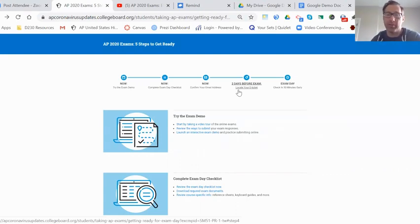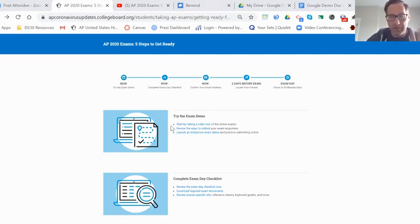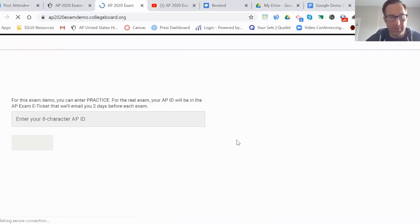In the days prior to Friday, you're going to have to do some things to get yourselves ready. The first thing is to walk yourself through a demo. College Board created a demo that allows you to practice not only the process of signing in, but also the process of submission. There are specific ways you need to access the test and specific ways to submit your response on the day of the exam.